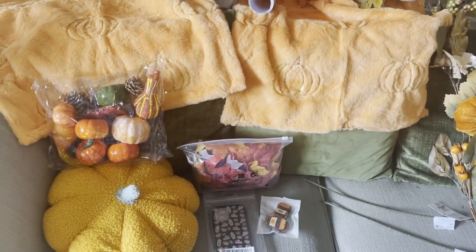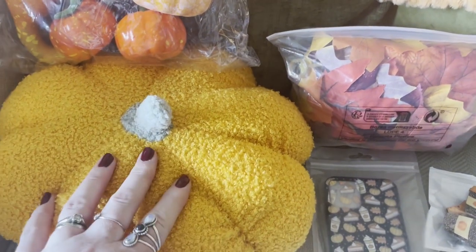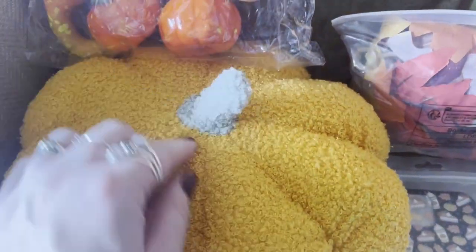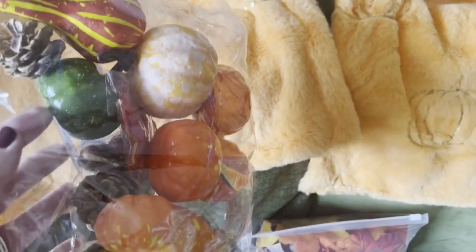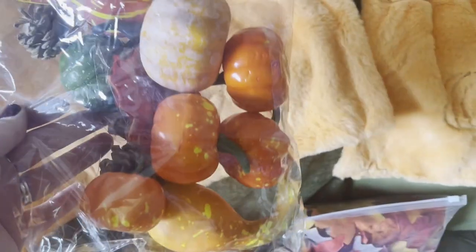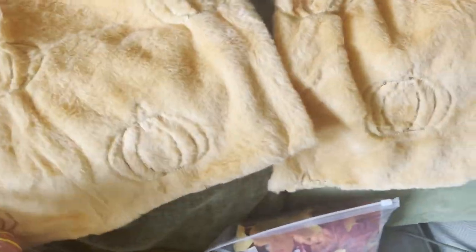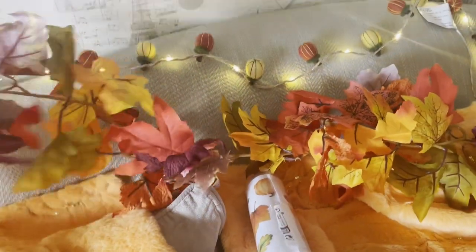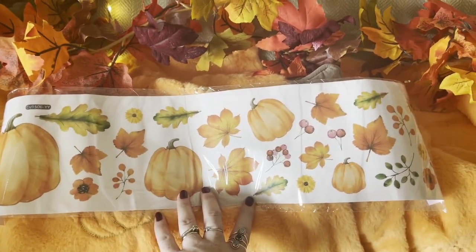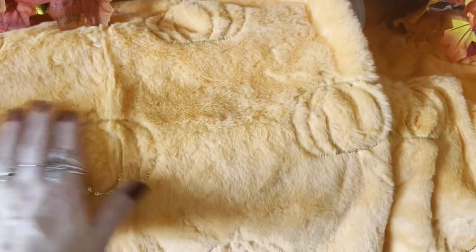Next are items from Shein and Primark. I got this big pumpkin cushion from Shein - it's a bit flatter than the Asda one, so I'm going to wrap jute string around it to match. I also got these foam pumpkins - they're not the best color so I might paint them to look more realistic - and I'll add them to a garland with pine cones, acorns and leaves. Then I bought two door wreaths from Shein and some window stickers that'll be nice in the kitchen window.